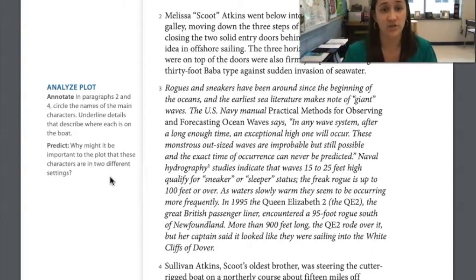Rogues and sneakers have been around since the beginning of the oceans, and the earliest sea literature makes note of giant waves. The U.S. Navy Manual Practical Methods for Observing and Forecasting Ocean Waves says: 'In any wave system, after a long enough time, an exceptional high one will occur. These monstrous outsized waves are improbable but still possible, and the exact time of occurrence can never be predicted.' Naval hydrography studies indicate that waves 15 to 25 feet high qualify for sneaker or sleeper status. The freak rogue is up to 100 feet or over. As waters slowly warm, they seem to be occurring more frequently. In 1995, the Queen Elizabeth II, the great British passenger liner, encountered a 95-foot rogue south of Newfoundland. More than 900 feet long, the QE II rode over it, but her captain said it looked like they were sailing into the white cliffs of Dover.